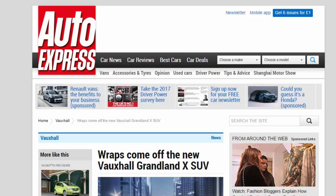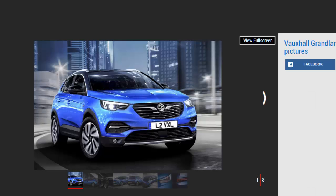Wraps come off the new Vauxhall Grandland X SUV. The new Vauxhall Grandland X has been unveiled ahead of its Frankfurt debut. Vauxhall is aiming to grab a bigger slice of the SUV market with a raft of new or updated crossovers on the horizon, and this is the latest — the Grandland X, the company's rival for models such as the Seat Ateca and Volkswagen Tiguan.